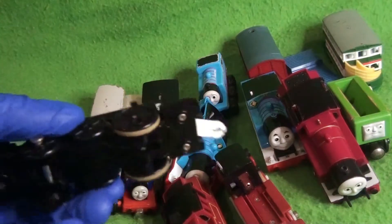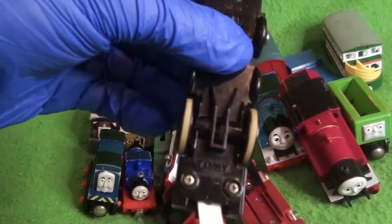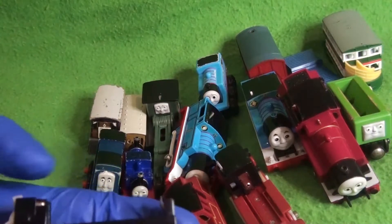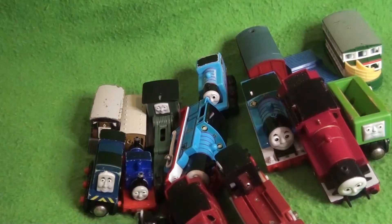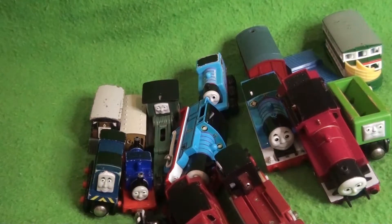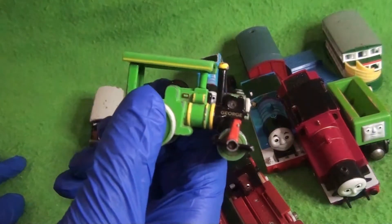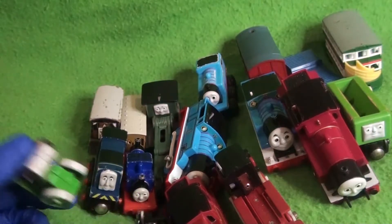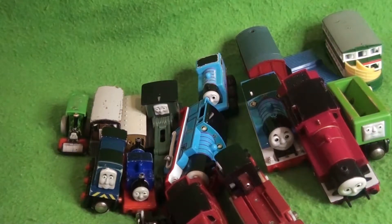We have a Tomy chassis with no licensing to Gullane Thomas Ltd., so this isn't a Thomas chassis — which is weird. I have no idea what this is for. Unknown chassis. Could it be Salty's? One of the few Ertl models — we have George the Steamroller. Strange one to find. I think it's the only Ertl I bought; there were others but they just didn't interest me or I already had them.